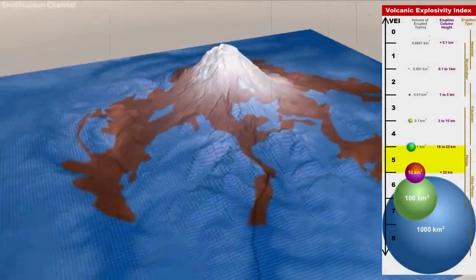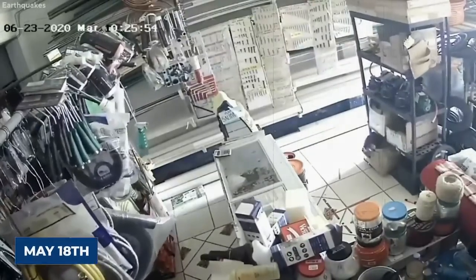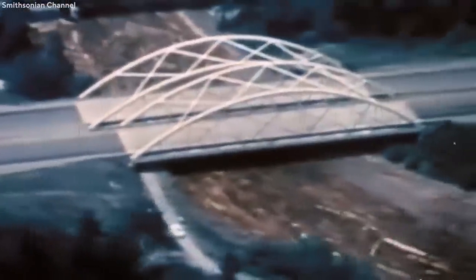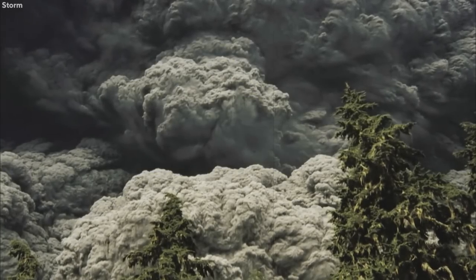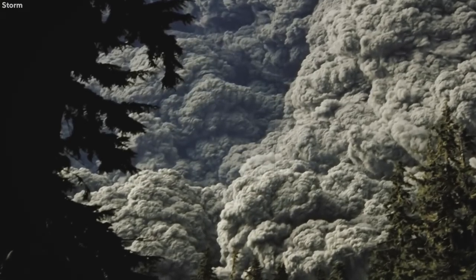The eruption was preceded by a two-month-long series of earthquakes and steam-venting episodes. An earthquake on May 18 caused the entire weakened north face to just slide away. This sector collapse was the largest recorded sub-aerial landslide in history, and the partly molten rock, rich in high-pressure gases and steam, would suddenly explode northward towards Spirit Lake, and a hot mixture of lava and pulverized older rock would take over the landslide.